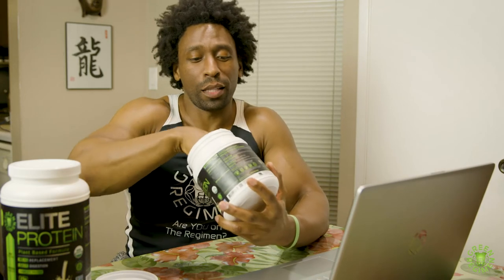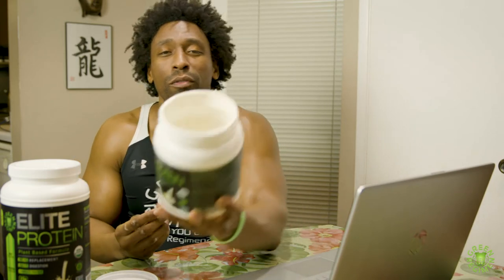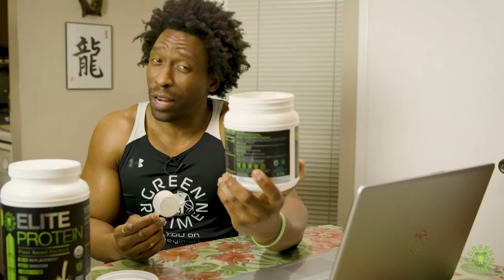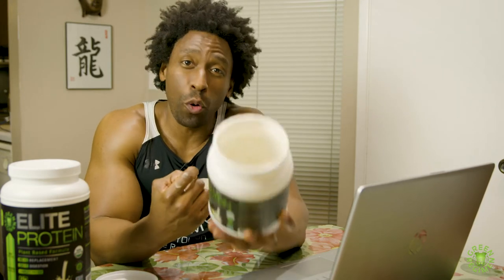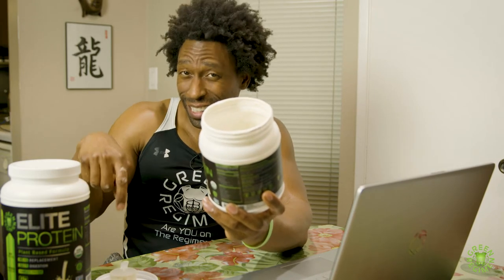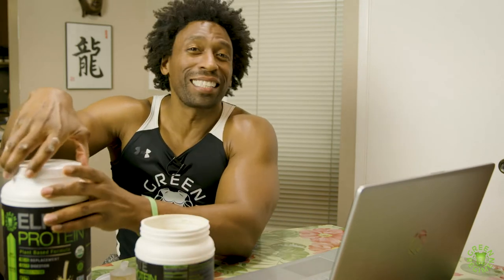So check this out — this is exactly what you can do. I'll answer the first question first. As you can tell, there's very little bit of powder left in there. We don't want to waste it because this stuff is expensive — USA certified organic, top quality stuff. So instead of throwing out your powder with the entire bottle, take the scooper out. That simple.